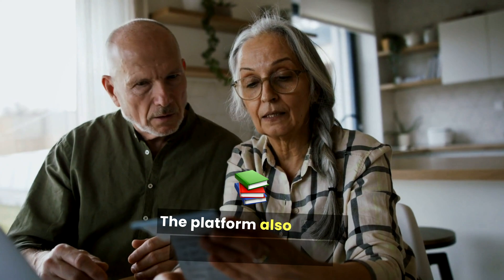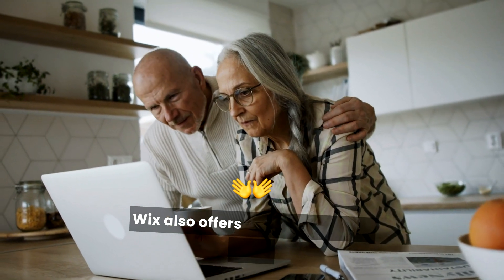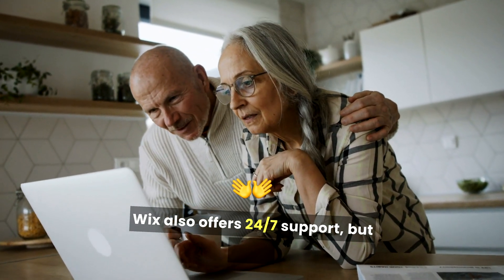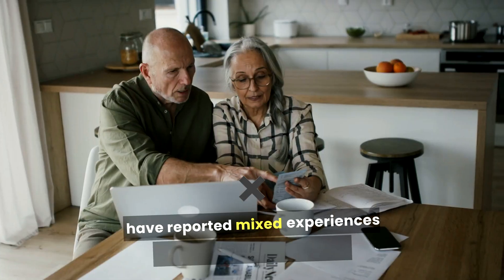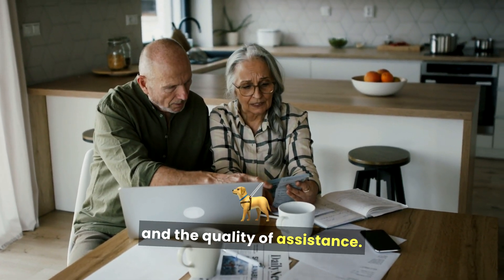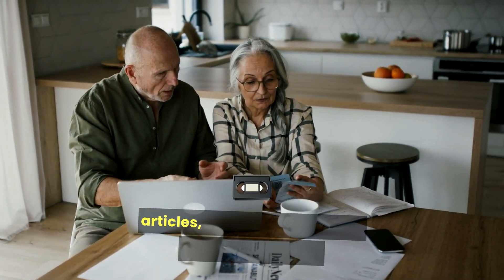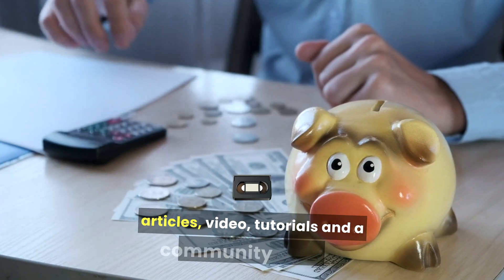Bluehost also has an extensive knowledge base filled with articles and tutorials. Wix also offers 24/7 support, but users have reported mixed experiences regarding response times and the quality of assistance. The Wix Help Center is comprehensive, providing articles, video tutorials, and a community forum, making it relatively easy to find answers.